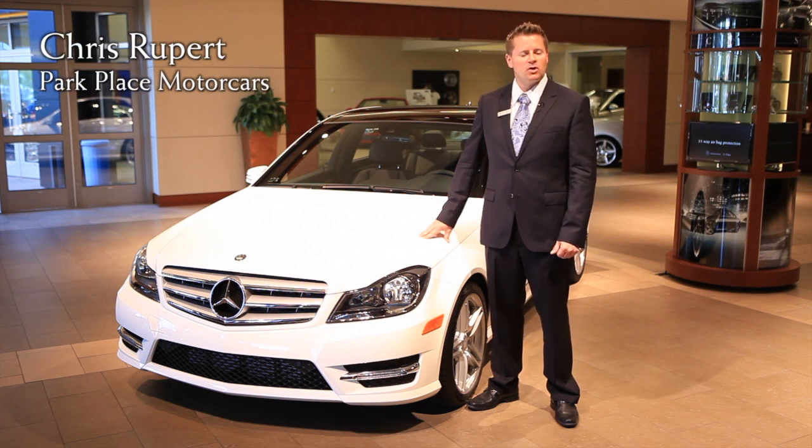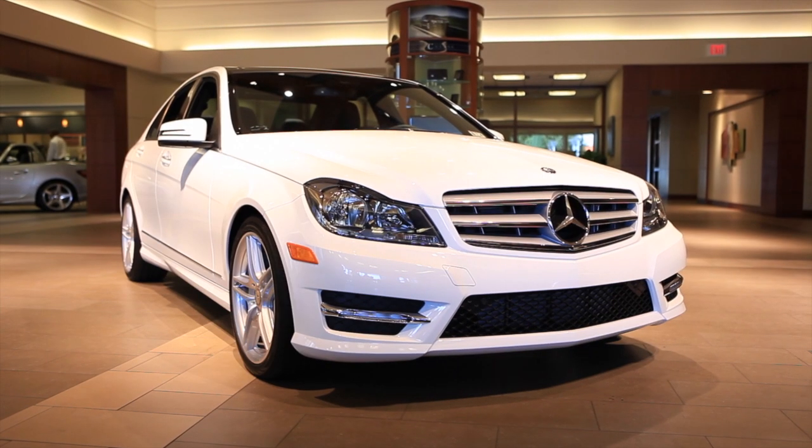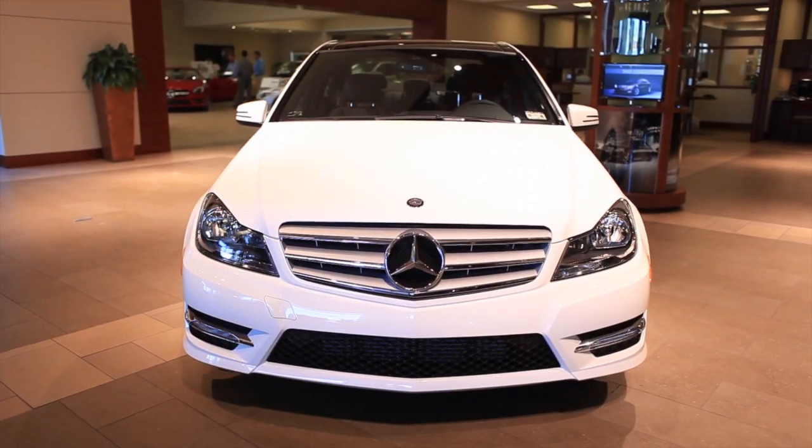Hi, I'm Chris Rupert with Park Place Motor Cars. Today we're going to talk about the C250 Sport. The optional lighting package will get you the active curve illumination and high beam assist. Also standard equipment is the LED running lights.